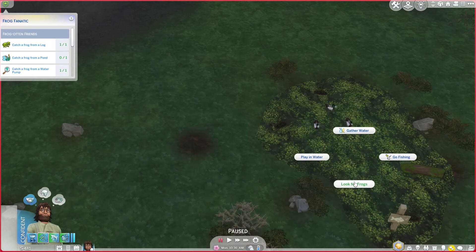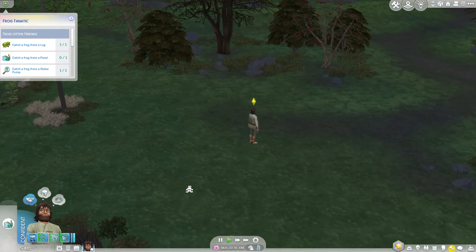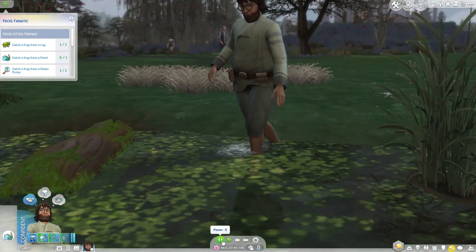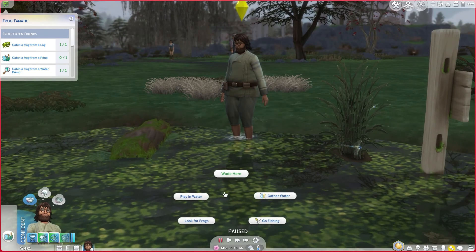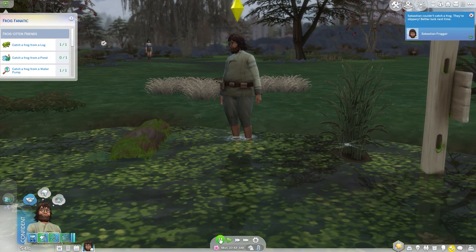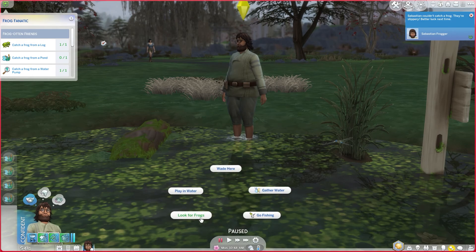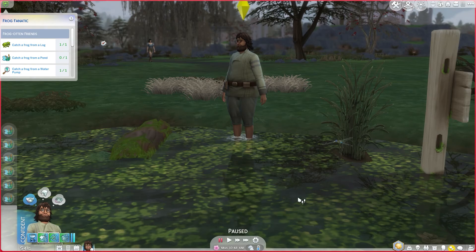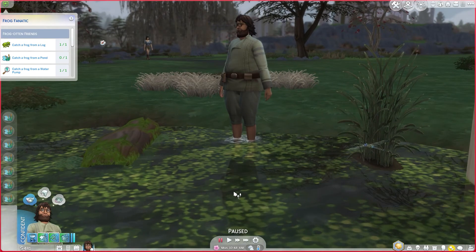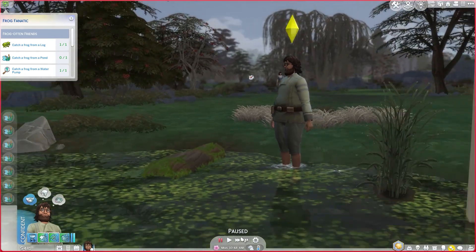Right here — a body of water. Look for frogs! Let's definitely do that. Sebastian, go look for some frogs. Should we queue up more? Let's pause it and queue up a bunch of 'look for frogs' here, because I feel like each time we look for frogs we're not necessarily going to get one. We've got to keep trying.